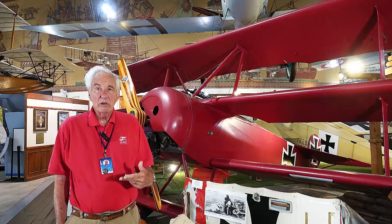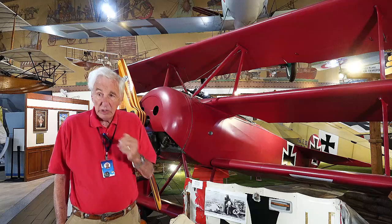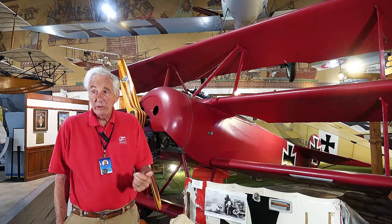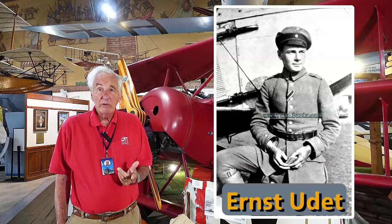The reason these were called pursuit planes — we changed it later to fighters, really after World War II. Significant pilots who flew it included von Richthofen and Ernst Udet. Ernst Udet had 64 victories flying these sorts of airplanes.